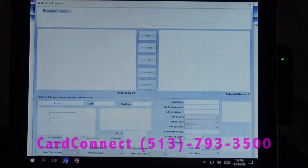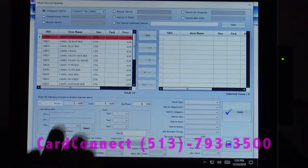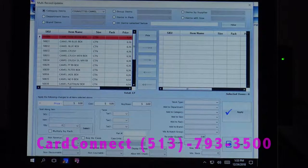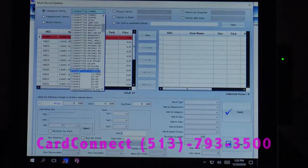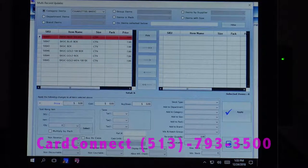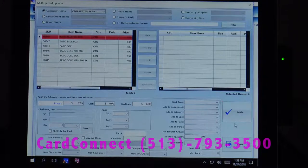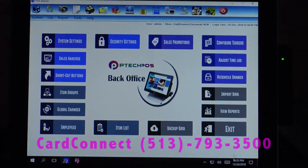For global price changes, say we want to go ahead and adjust all of our basic cigarettes. We'll just select those basic cigarettes — currently they're all $7.99. If I want to change them and say the correct price is $7.89, I can put that price in. I can also change the cost and the buy down, and it will apply it to every single one in this category. Hit apply, and that change is made.